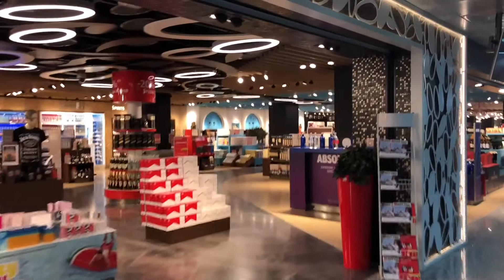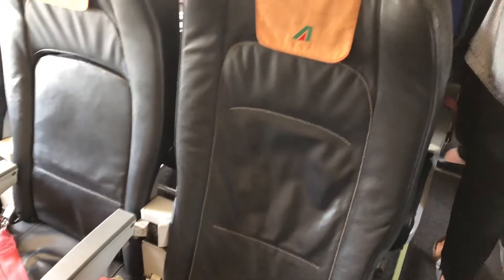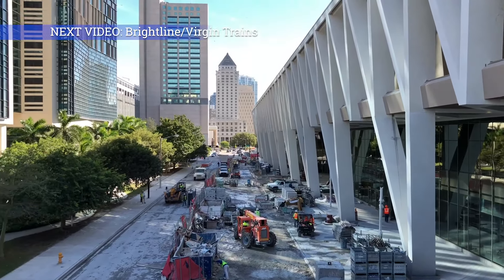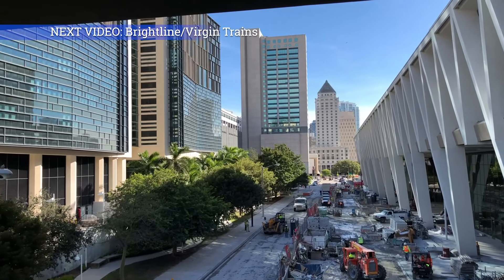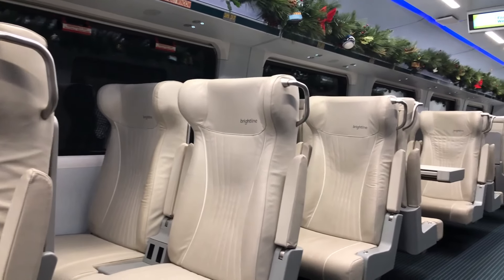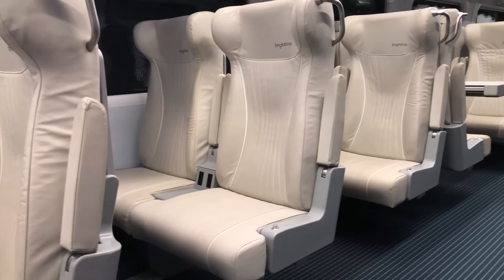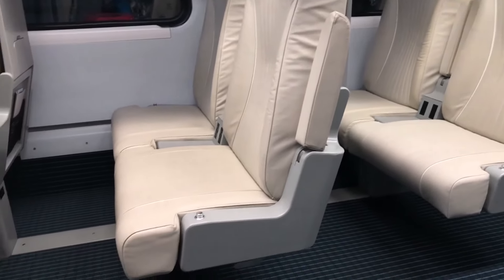And here I am on my way to the Alitalia plane to Rome — this is their business class cabin. In the next video you will see a fantastic train service in sunny Florida. You've probably guessed it: the video will be about the Brightline train. I hope to see you then. Please don't forget to subscribe and have a great day wherever you're watching.